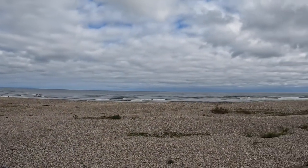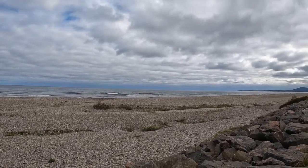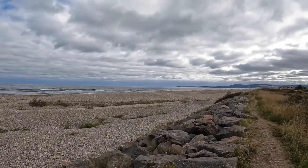Right, that's us arrived at the Scottish Dolphin Centre at Spey Bay. It looks like the place is closed. I was hoping there'd be a sandy beach here but it looks like pebbles. If the dolphins are here you'll see them; if they're not, you won't.